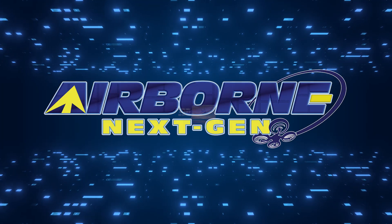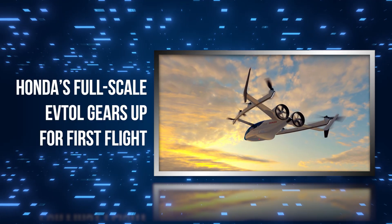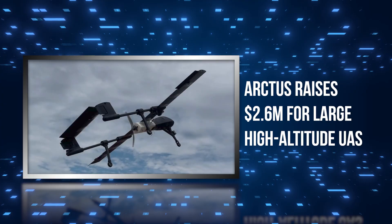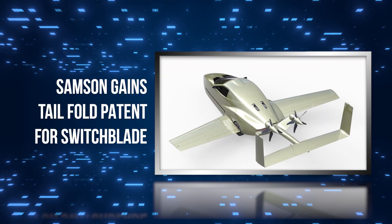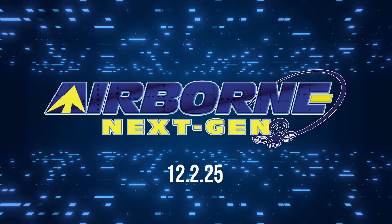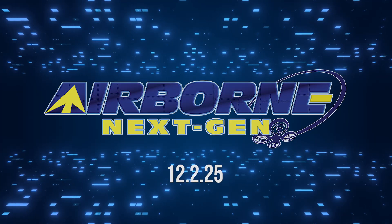Coming up on today's episode of Airborne Next Gen: Honda's full-scale eVTOL gears up for first flight, Arctis raises $2.6 million for large high-altitude UAS, and Samsung gains tail-fold patent for a Switchblade. I'm your host, Holland Lee.